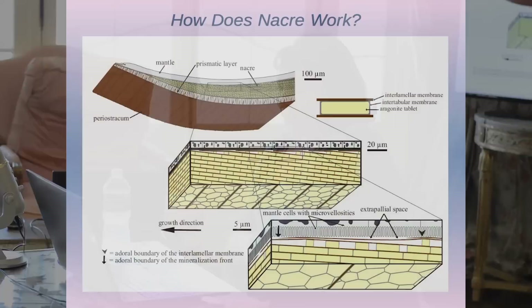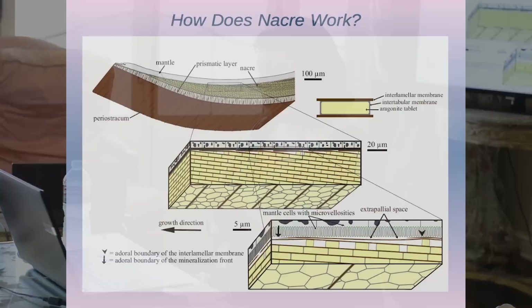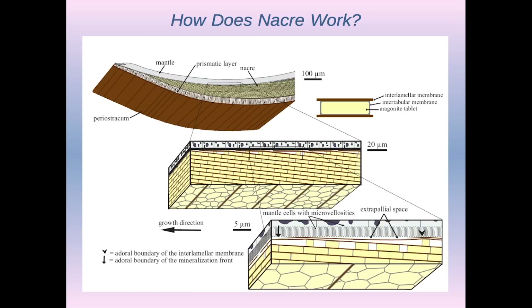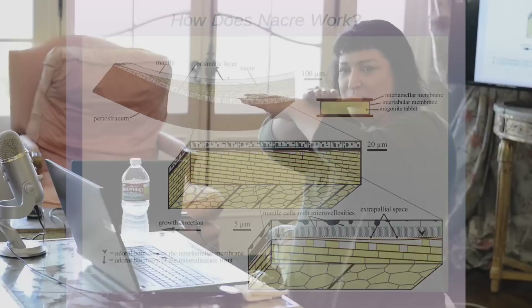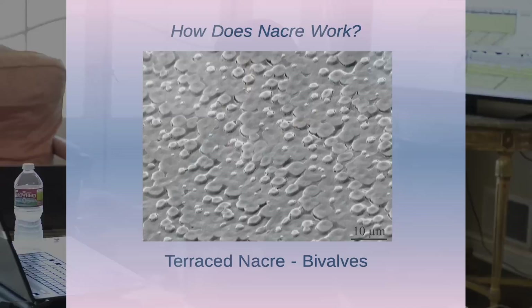Bivalve Nacre has a smooth surface with a terraced pattern. If you look at the top part of the illustration, the outside is actually periostracum, and it's made of laths — it's called prismatic Nacre because it's made of vertical prisms. You have little hexagonal crystals, interlaminar membranes between those crystals, and a surface membrane over the Nacre to protect it as it grows. Underneath that, you have a nutrient-rich liquid, and when the concentration of nutrients gets high enough, it automatically crystallizes and forms the shape.